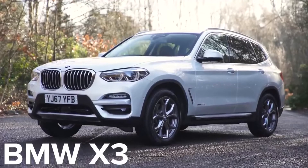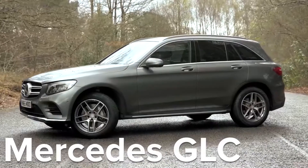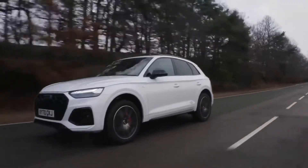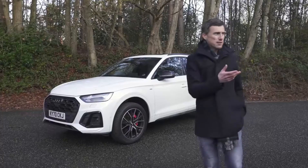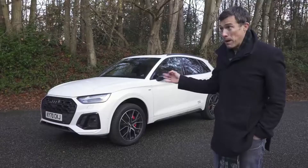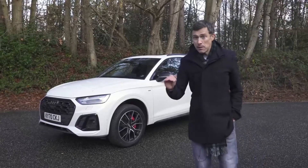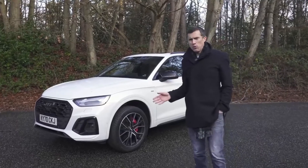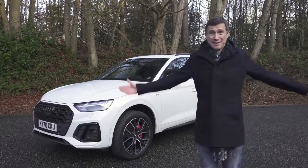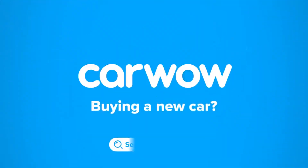I'm going to take it for a drive and test its real-world economy. Also, because I'm at a track, I'm going to time it from 0-60 to see how quick it is — this is the turbo petrol engine — and I'm even going to try a standing quarter mile. I'm Matt Watson and this is Carwow.